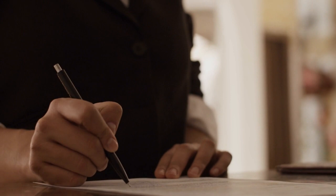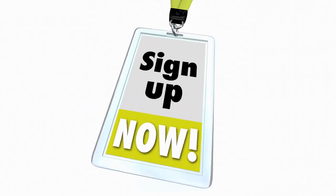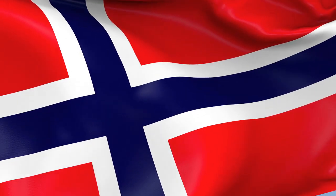The VX880 trial has expanded to additional sites that are currently active and enrolling in the US, Canada, UK, Germany, Norway, Switzerland, Italy, Netherlands, and France.